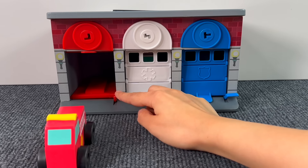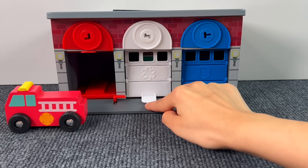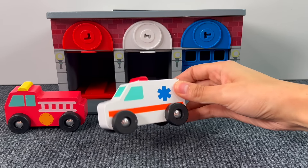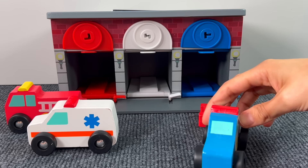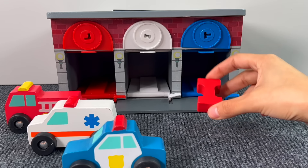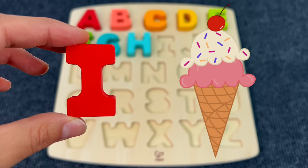And here we have a garage. Let's check the cars inside. Here we have a red fire truck, a white ambulance, and a blue police car. But something was hiding there — it's the letter I. I is for Ice Cream.